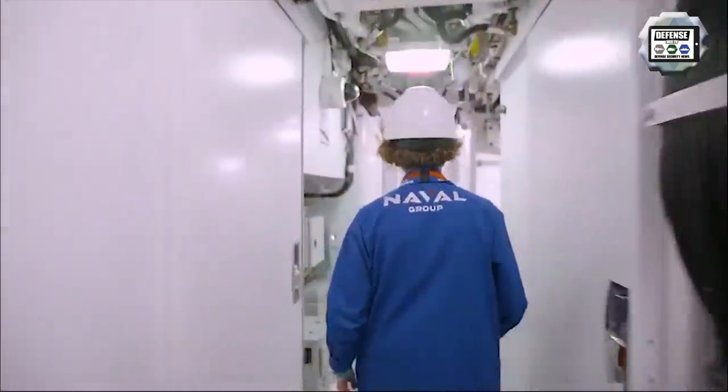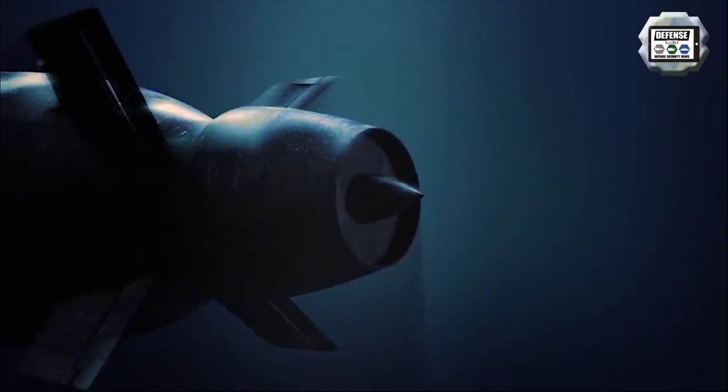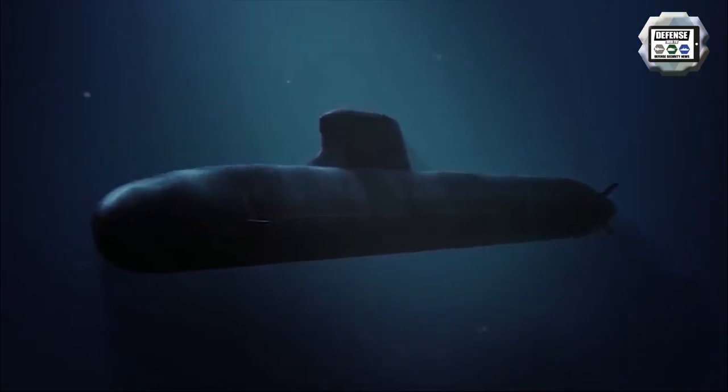In accordance with the commitments of the military programming law 2019-2025, the six Barracuda-class submarines are all ordered. A total of six Barracuda-class vessels will be added to the French Navy's fleet by 2030. The first four will be delivered by 2025, with the Suffren, the Duguay-Trouin, Tourville, De Grasse, Rubis and Casabianca currently at different stages of construction, allowing the gradual withdrawal of the first generation of nuclear attack submarines.